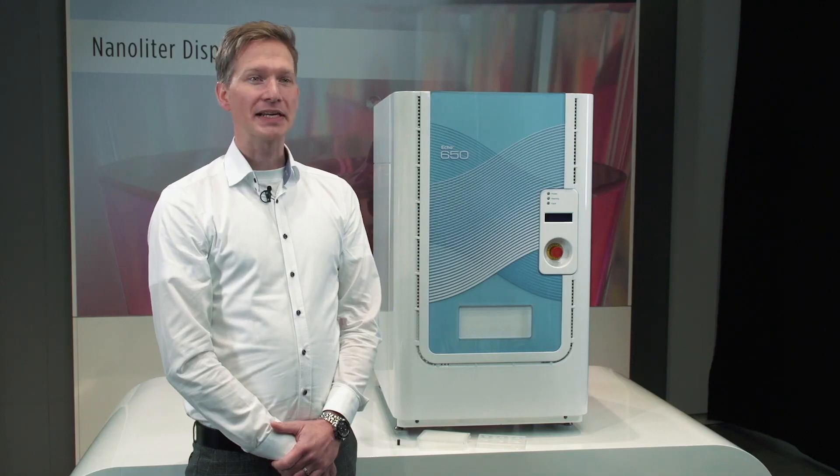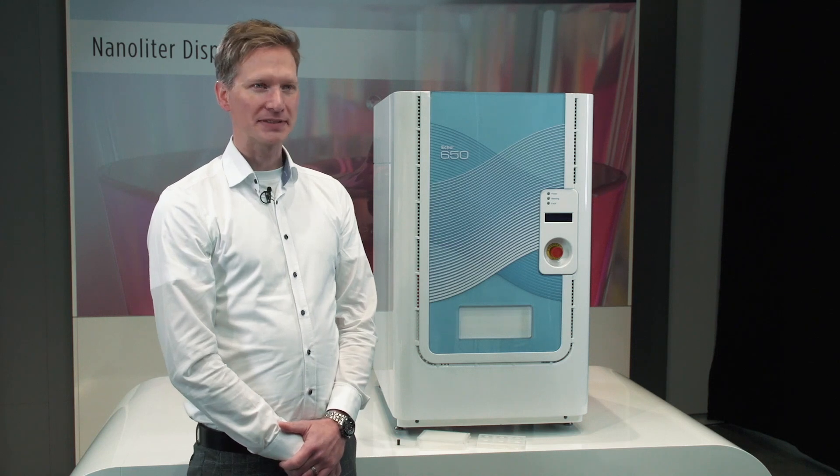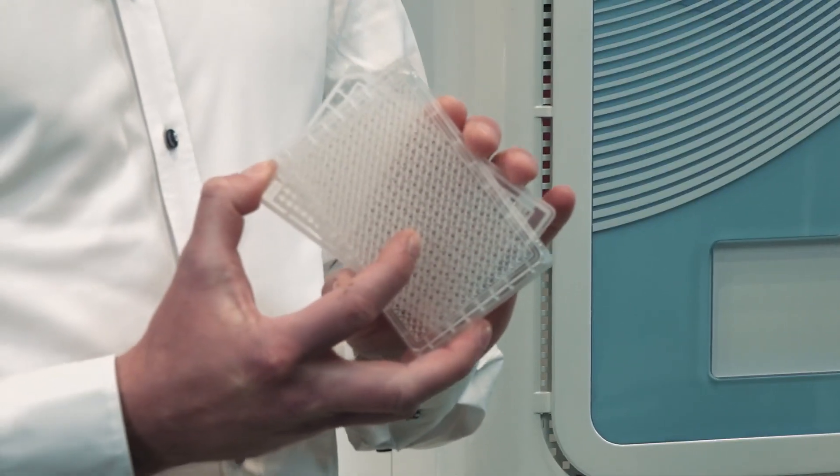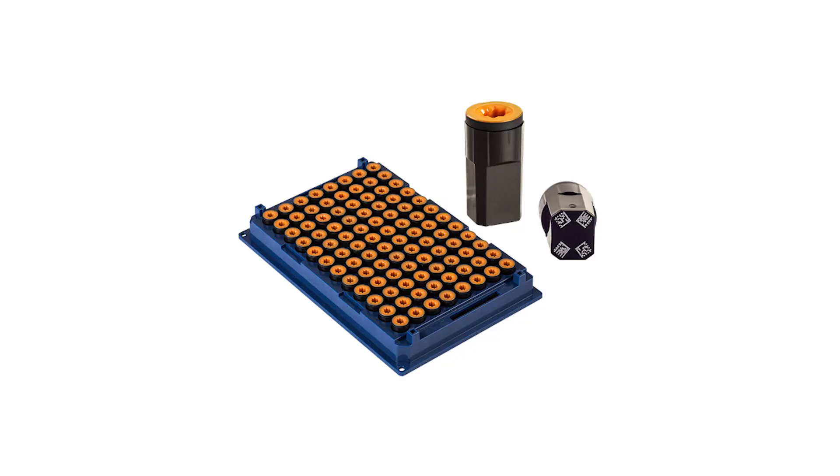The ECHO 600 series liquid handlers include multiple different models targeting medium to ultra-high throughput workflows. These instruments eject as little as 2.5 nanoliter droplets from 384-well or 1536-well plates, with the option to transfer from acoustic sample tubes. The ECHO 600 series can acoustically transfer from a broad range of various aqueous fluids as well as DMSO solutions.